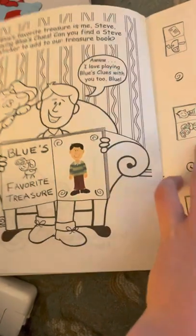And there are the clues, and the answer to Blue's Clues is actually Steve.